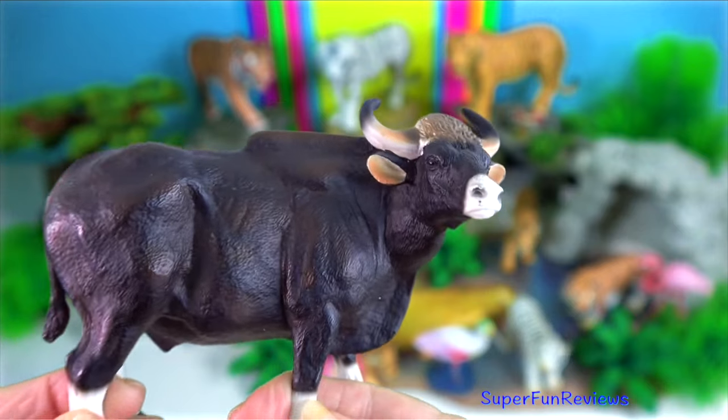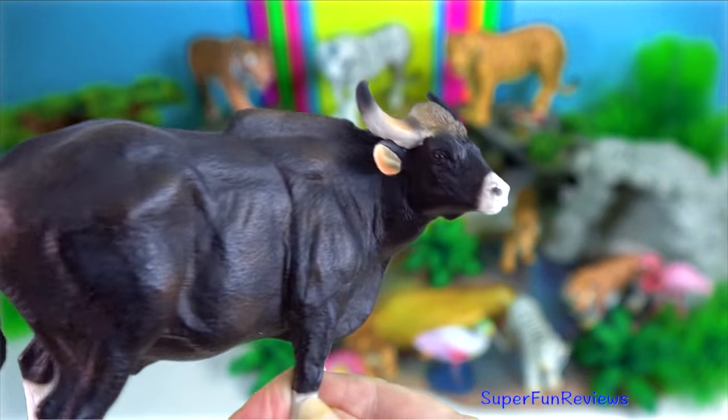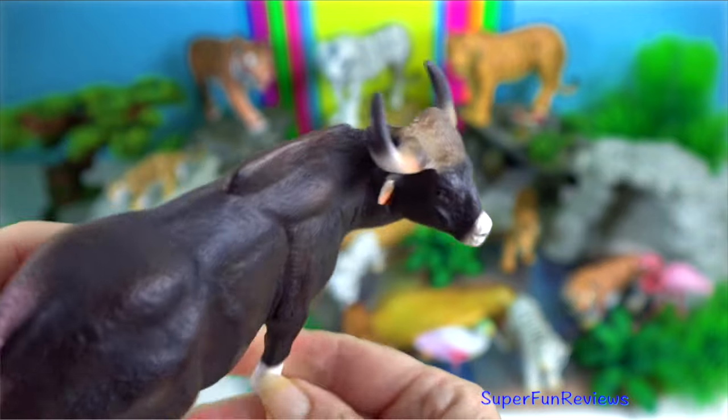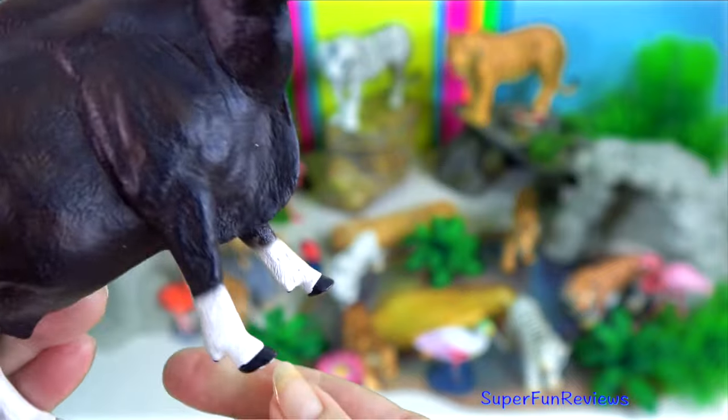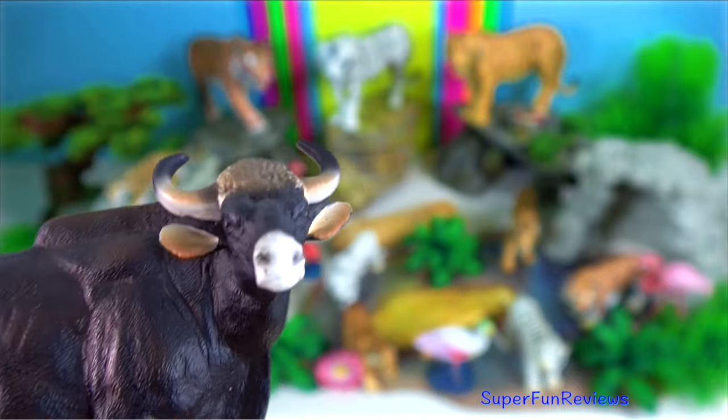Gaur bull. Gaur occur in heavily fragmented populations in Yunnan and south-eastern Tibet. Both sexes have horns that are flattened at the base and curved throughout their length, bent inwards and slightly backwards at their tips.